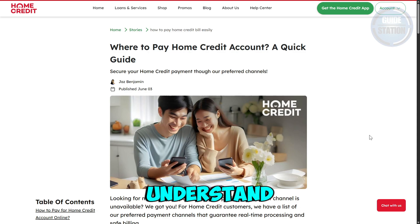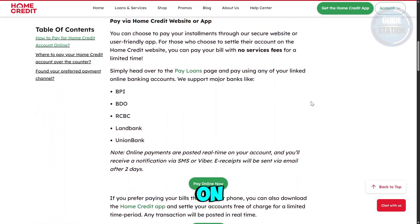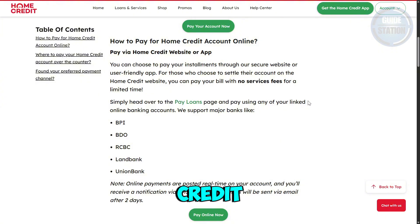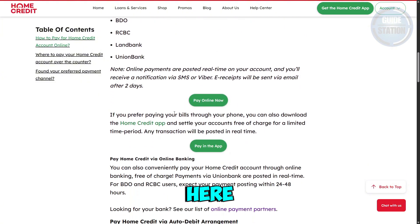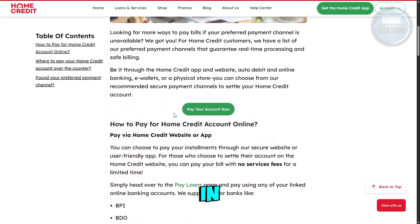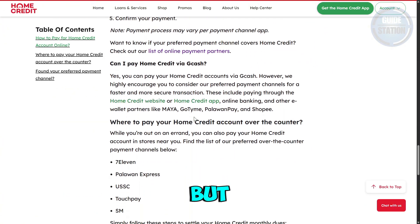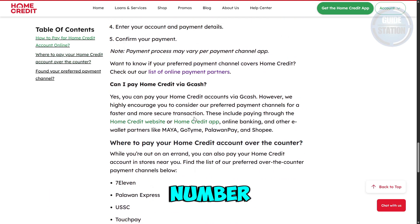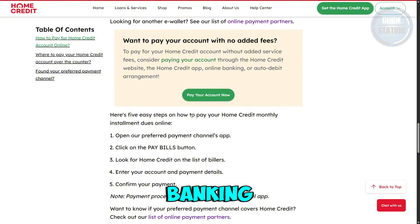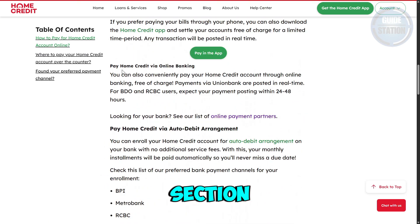There are a few things you need to understand. Currently, we are on the official website for Home Credit. If you view their article, you can see there are a lot of ways to pay your remaining balance on Home Credit. If you visit the section specifically for online banking and scroll down, you'll see that there are only a number of banking apps or partners that they actually work with.